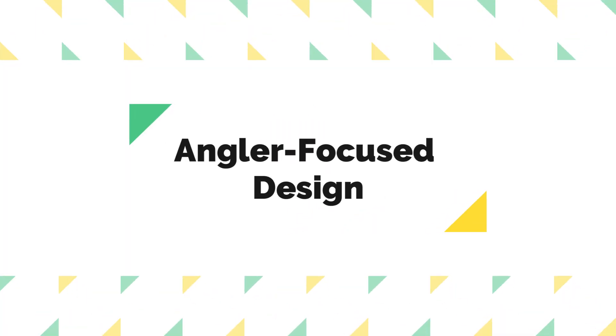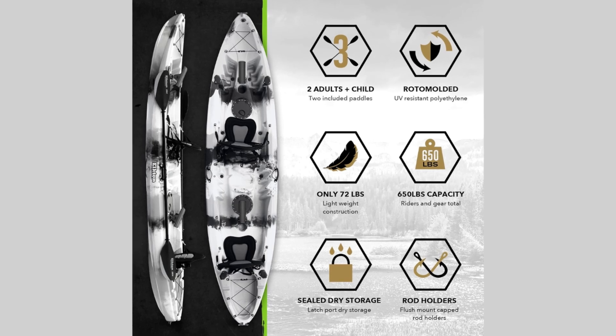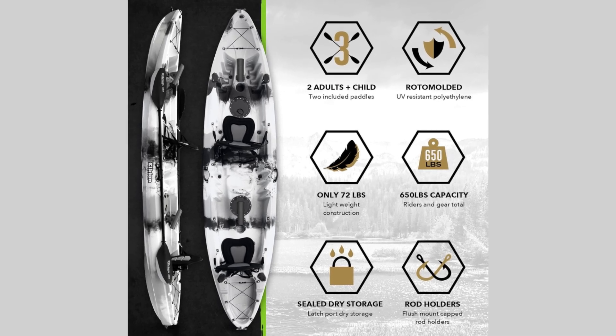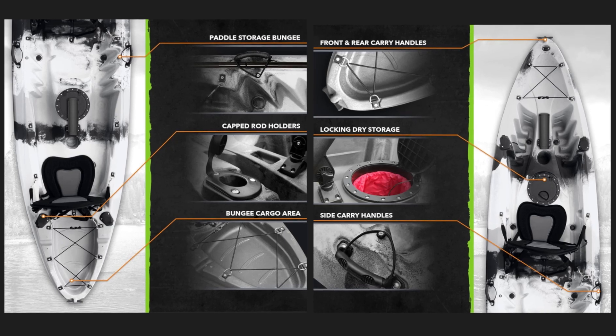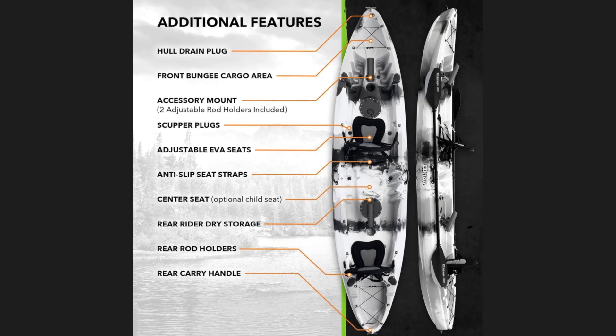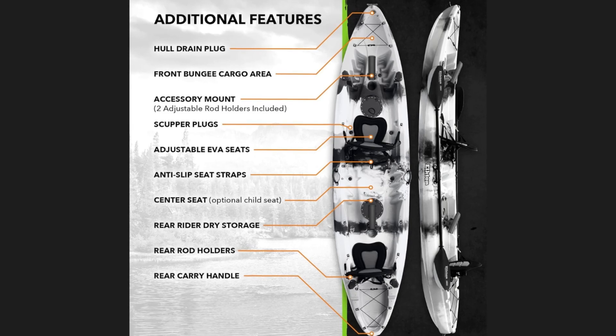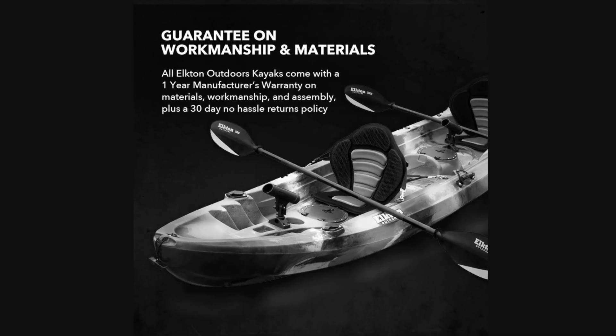5. Angler-Focused Design: Designed with anglers in mind, this kayak features adjustable rod holders, internal storage compartments for valuables, and additional storage areas for fishing gear. The inclusion of premium kayak seats and cup holders emphasizes comfort and leisure, allowing anglers to relax and enjoy their time on the water.